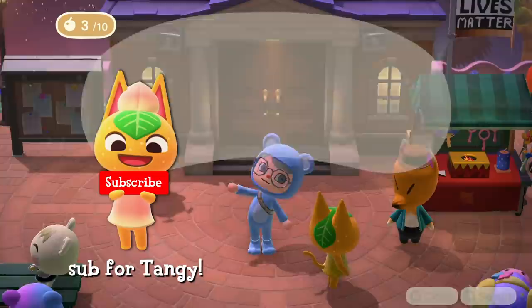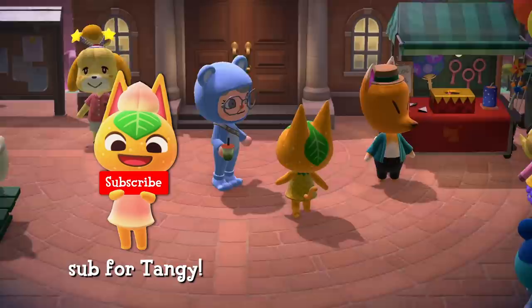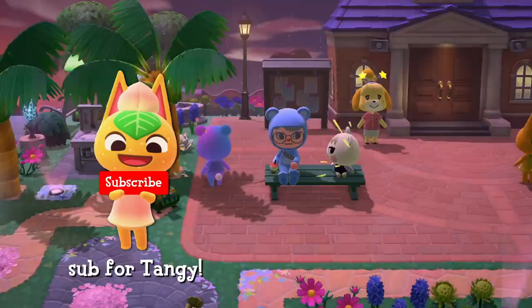Please like this video and subscribe to the channel if you aren't already. Subscribing really helps the channel out so much and lets me keep making these videos for you.